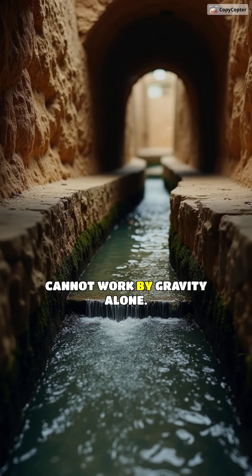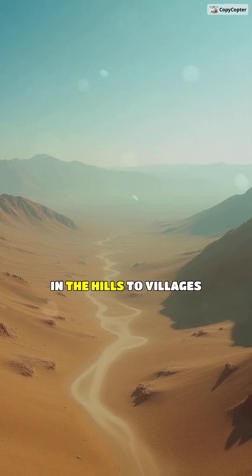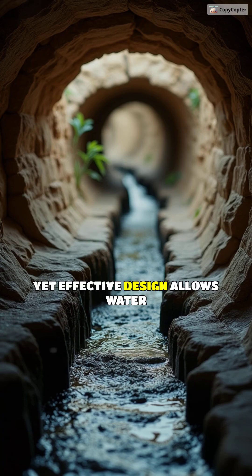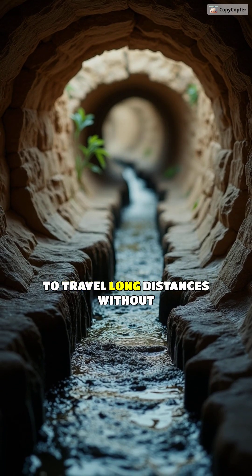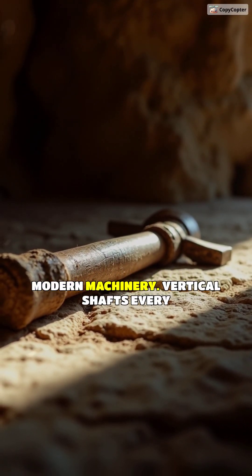Kanats work by gravity alone. They gently slope from aquifers in the hills to villages in the valleys. This simple yet effective design allows water to travel long distances without the need for pumps or modern machinery.